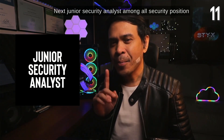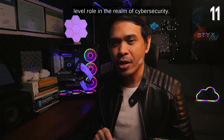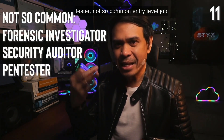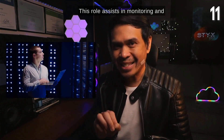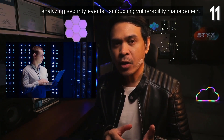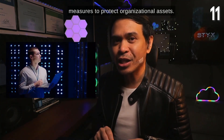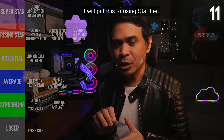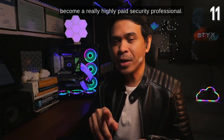Next: junior security analyst. Among all security positions, this is the most common junior or entry-level role in cybersecurity. Forensic investigator, security auditor, and pen tester are not so common as entry-level jobs. The junior security analyst role assists in monitoring and analyzing security events, conducting vulnerability management, and supporting the implementation of security measures to protect organizational assets. Most of the time this role works in a SOC environment. I'll put this in rising star tier.